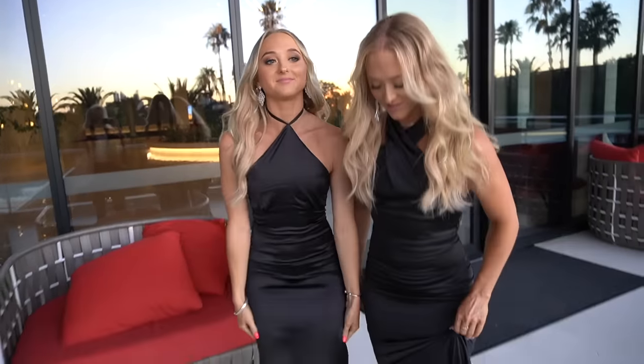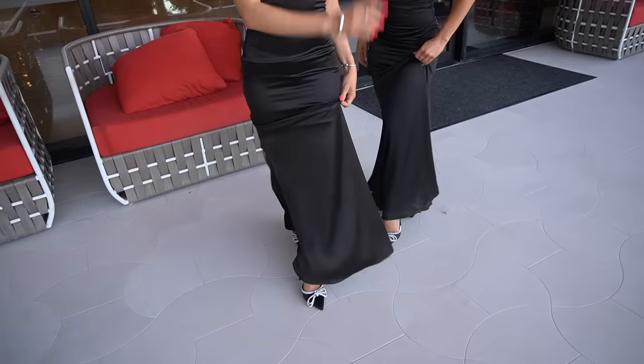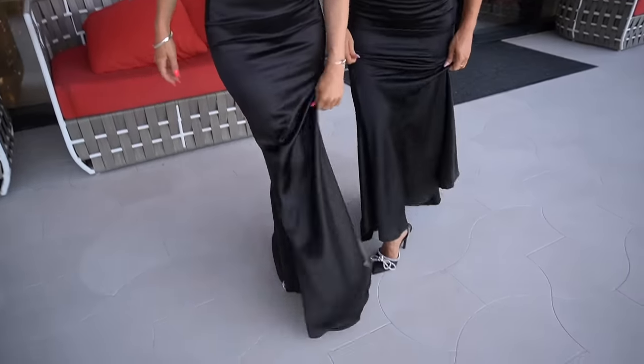The dresses are a little bit long for us because we are short. Whenever we want we have to kind of hold the dress up like this. But it's a good opportunity to show off these magnificent shoes.